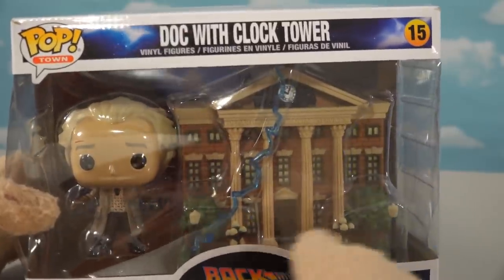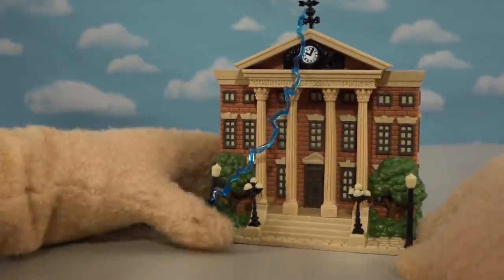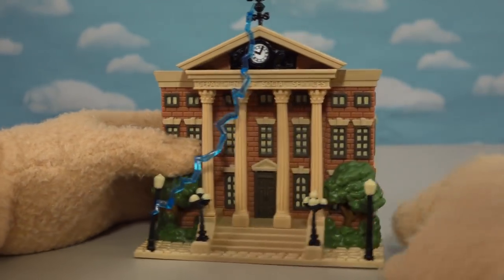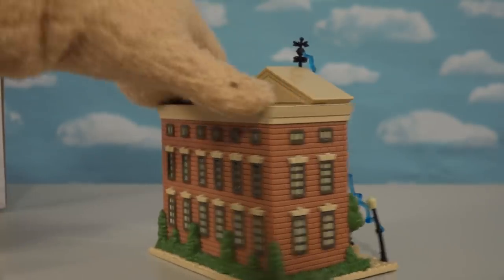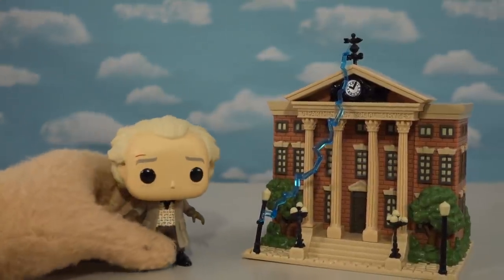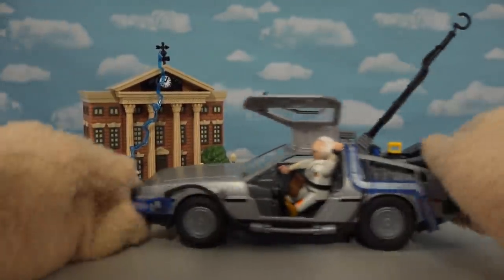Funko Pop gave us a building sculpt model of that clock tower in their new Pop Town action series set. Check that out — it's really detailed. That's the clock tower from Back to the Future, complete with the lightning strike to hit the DeLorean. We get the little clock tower up top, and the back side looks great too. This also comes with a figure of Doc Brown, though he's super huge compared to the building.